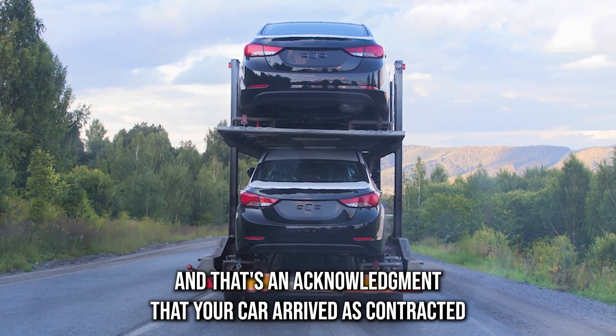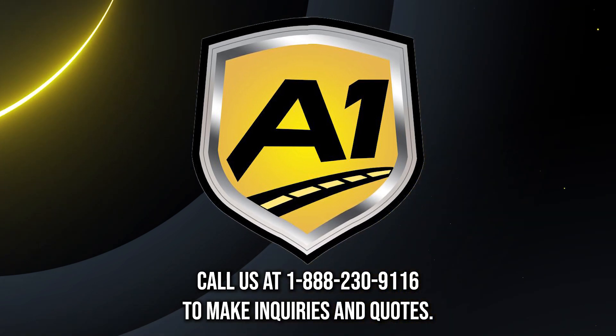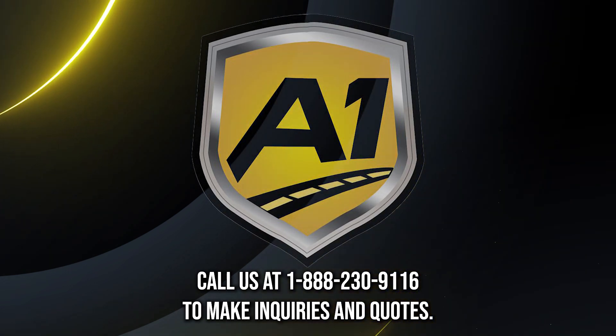That's an acknowledgement that your car arrived as contracted. For any shipping services, call us at 1-888-230-9116 to make inquiries and get quotes.